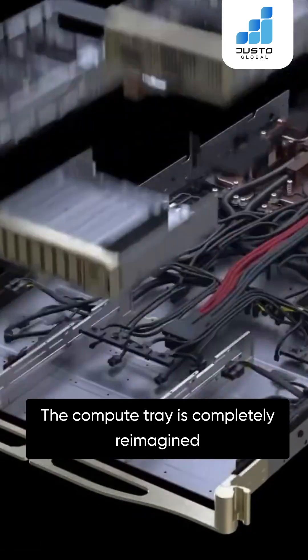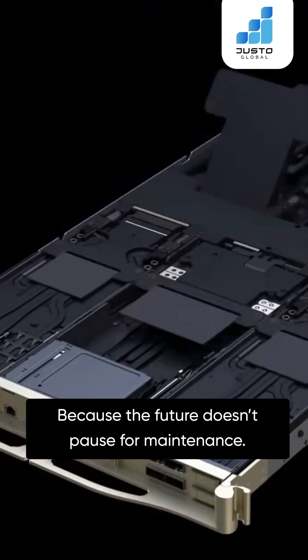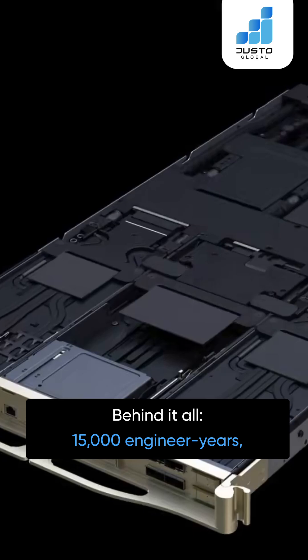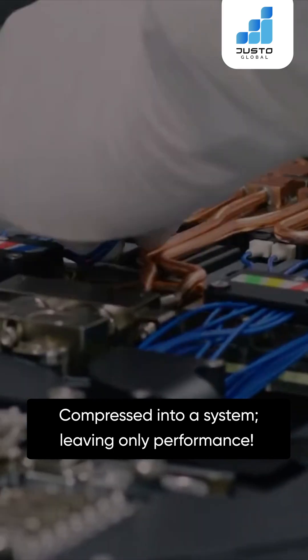The compute tray is completely reimagined – no cables, no hoses, no fans – because the future doesn't pause for maintenance. Behind it all, 15,000 engineer years compressed into a system, leaving only performance.